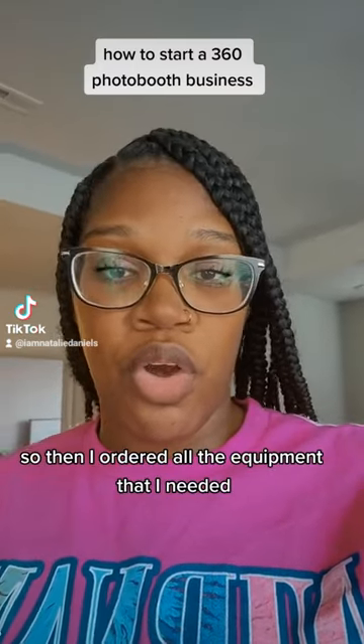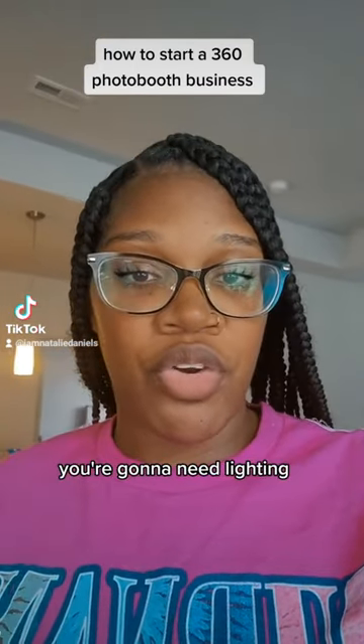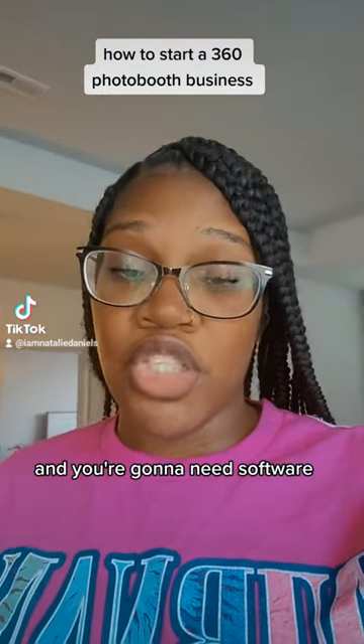Then I ordered all the equipment I needed, which is a 360 photo booth. You're going to need lighting, a camera, and software.